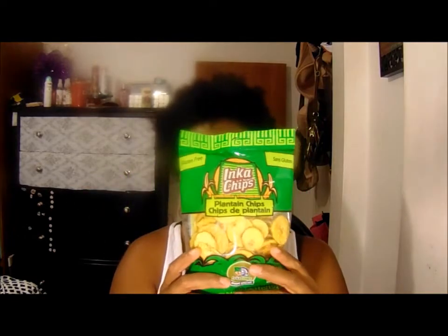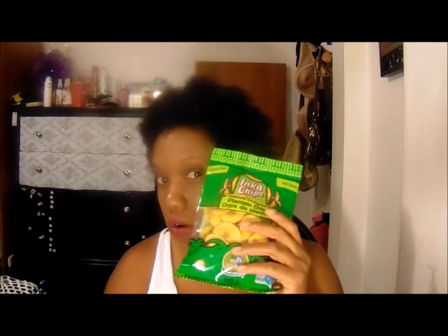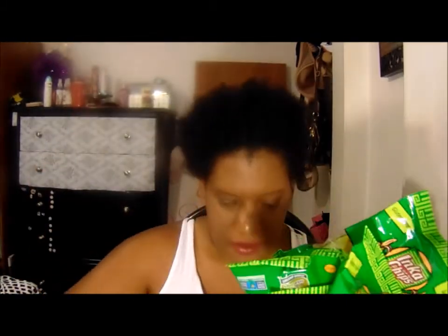Now let's get into the Dollarama haul. The first thing is plantain chips — I used to eat these all the time growing up. I bought these for my kids for their school snacks. I bought six of them so they have enough for the rest of this week because I don't want my kids getting hungry.